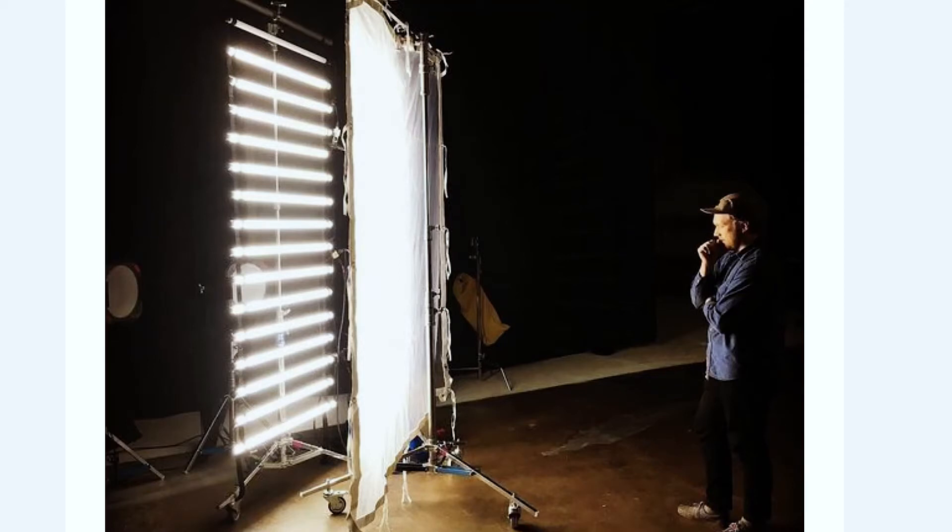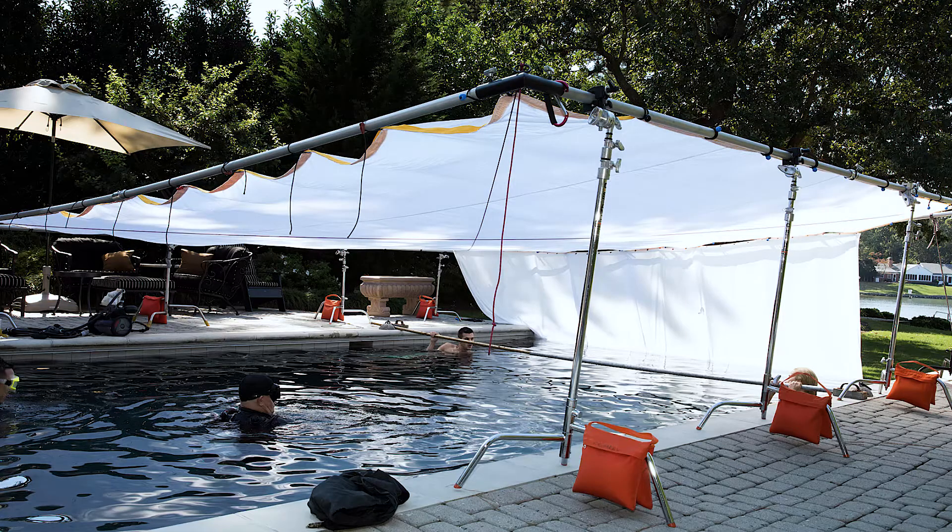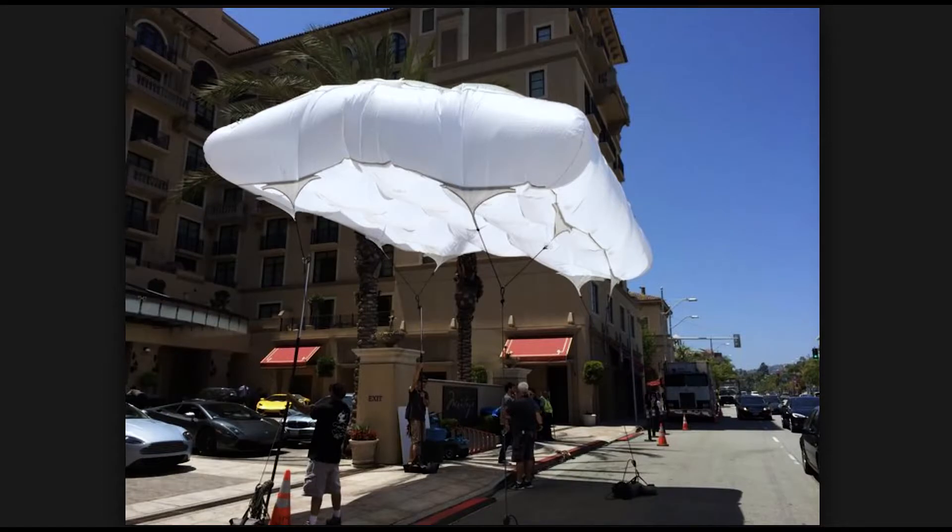Step seven: use huge, expensive lighting modifiers. Put up 20-by-20 silks and bounce millions of watts through them. This will make your photographs sure to look like nothing else out there.